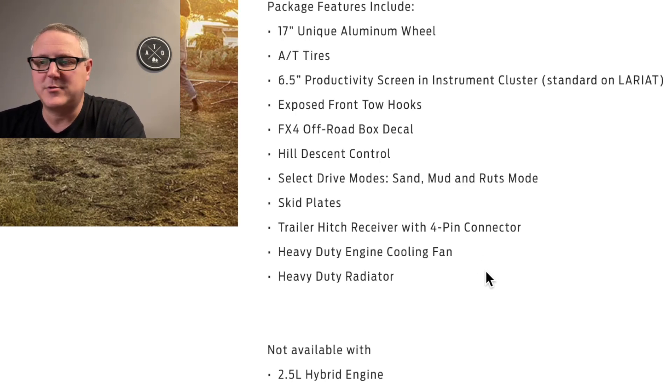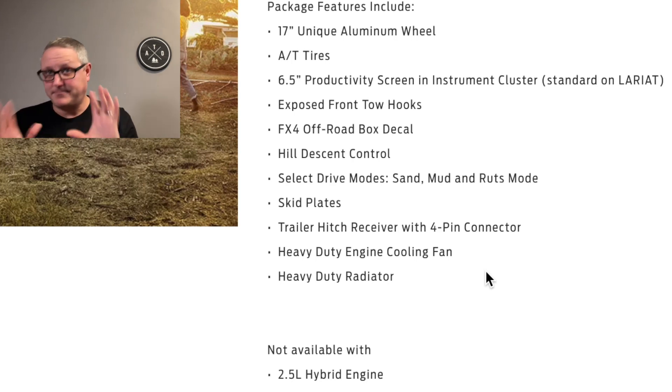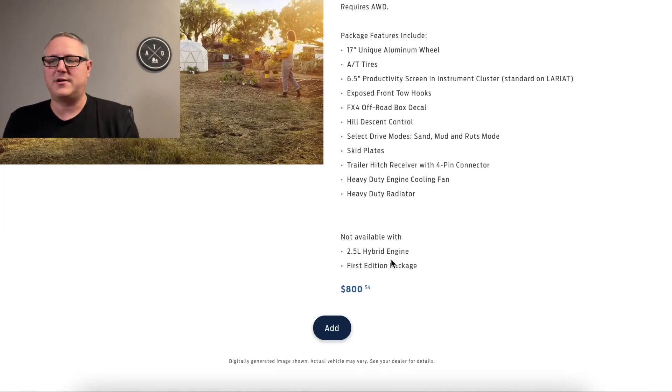It comes with a trailer hitch receiver. I did not go for the 4,000-pound tow package, and I'm kind of regretting that a little bit. It gives you additional transmission cooling, a different gear ratio, a seven-pin connector, upgraded cooling fan, higher-capacity radiator, upgraded drive ratio, and a trailer brake controller — all for about $745. If you ever think you'll tow anything, or even just for overlanding benefits like the transmission cooler and better gear ratios for off-road torque, it may be worthwhile. You still get a heavy-duty engine cooling fan and heavy-duty radiator with the FX4 package, though.